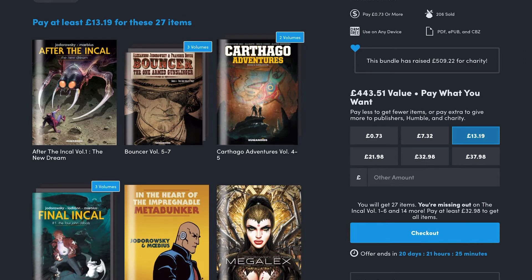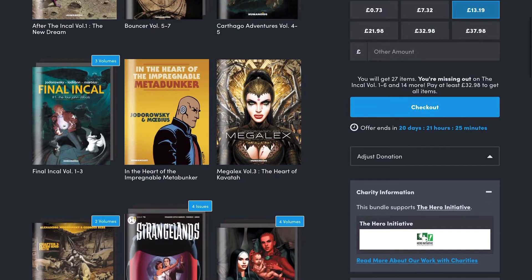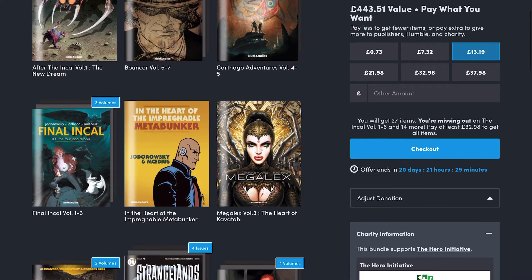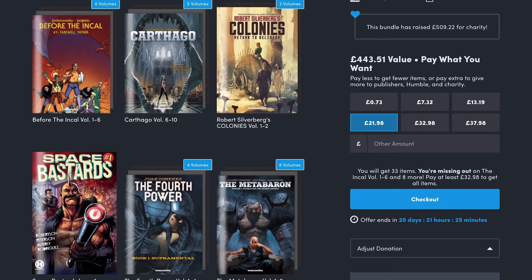Then going up another tier, you get the final volumes of Carthago Adventures — that is one of my favourite series from Humanoids. You get the final Inkout, and then you start moving into Megalex and the Meta Baron type arena. I think this £13 price point is the best one for this particular deal, because it jumps up to £32 and £98 later. I think that's just a bit much for what you're getting.